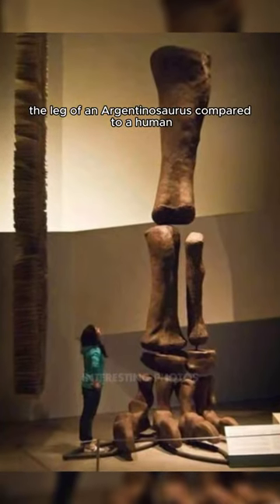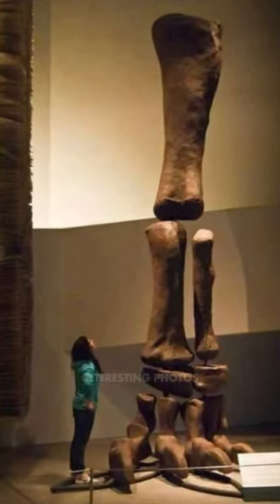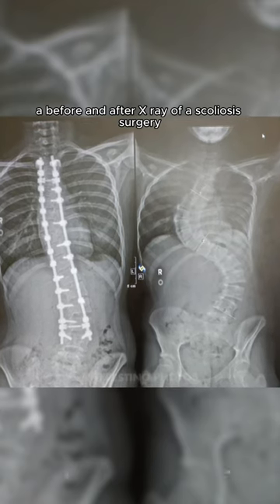The leg of an Argentinosaurus compared to a human. A before and after x-ray of a scoliosis surgery.